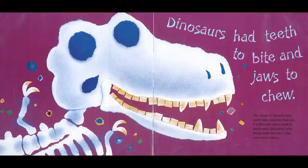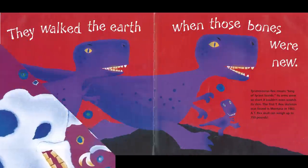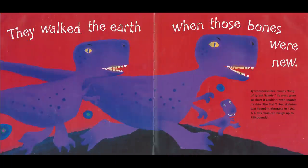Dinosaurs had teeth to bite and jaws to chew. The shape of the jaws and teeth helped scientists find out if a dinosaur was a meat or plant eater. Dinosaurs with sharp teeth, like T-Rex, were meat eaters. They walked the earth when those bones were new. Tyrannosaurus rex means king of tyrant lizards. Its arms were so short it couldn't even scratch its chin. The first T-Rex skeleton was found in Montana in 1902.